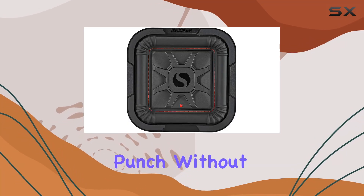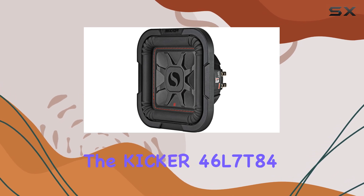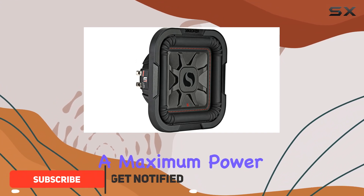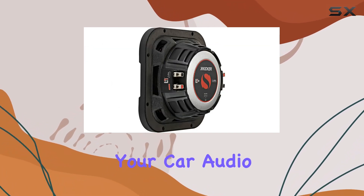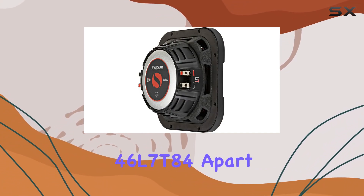Looking for a subwoofer that packs a punch without taking up too much space? Look no further than the Kicker 46L7084 8-inch L70 car subwoofer. With a maximum power handling of 700 watts peak and 350 watts RMS, this subwoofer delivers deep, rich bass that will elevate your car audio experience to new heights.